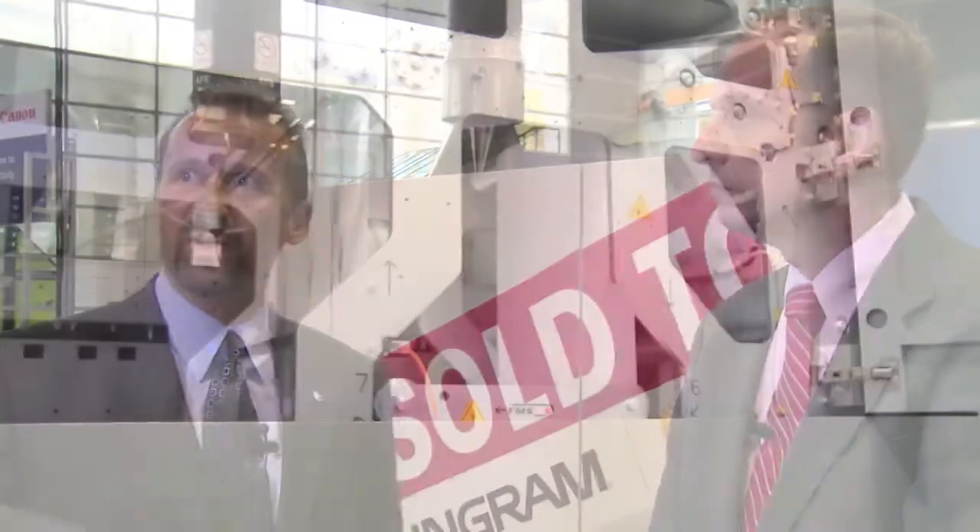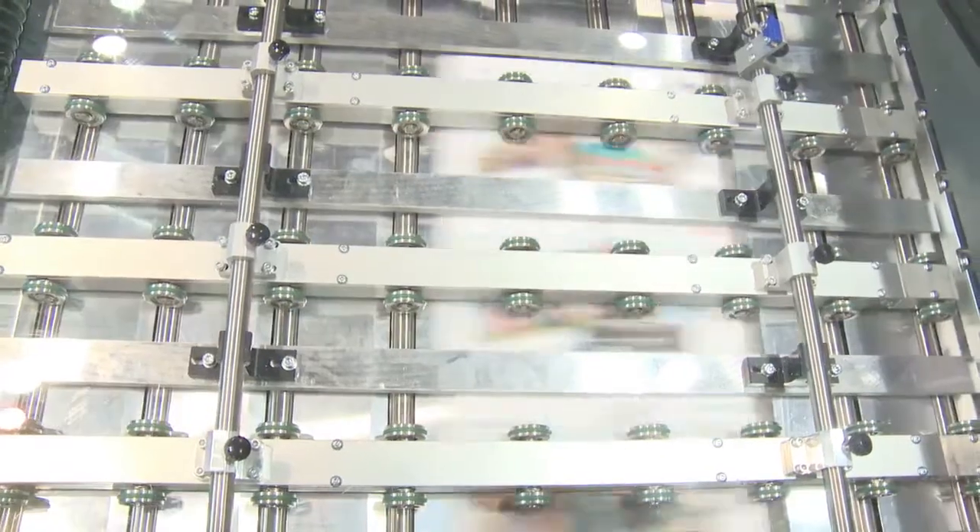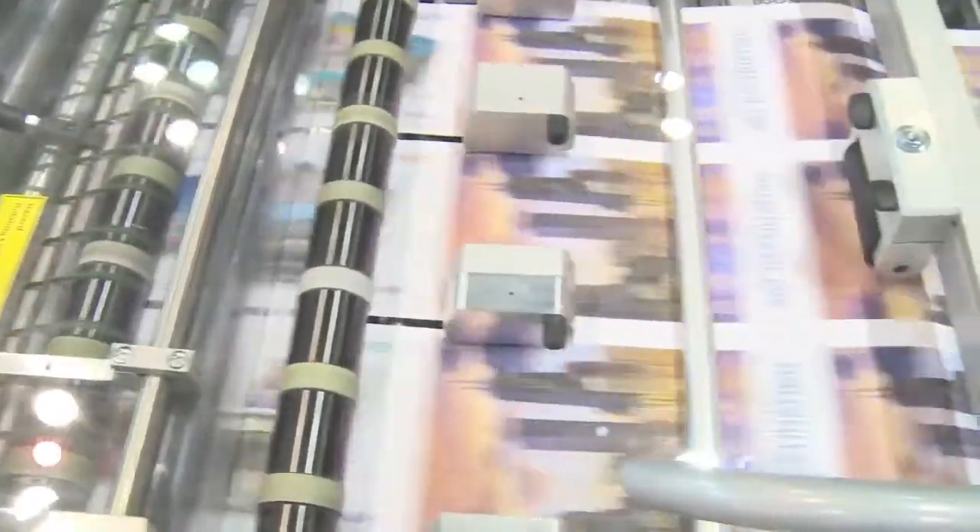Right behind us here we have the ColorStream 3000 series. This is the 3900, the fastest of the model series. And we also have, of course, our inkjet flatbed devices throughout. But for Canon Solutions America specifically, we're also showing the Niagara, which is the brand new product that's just rolling out.